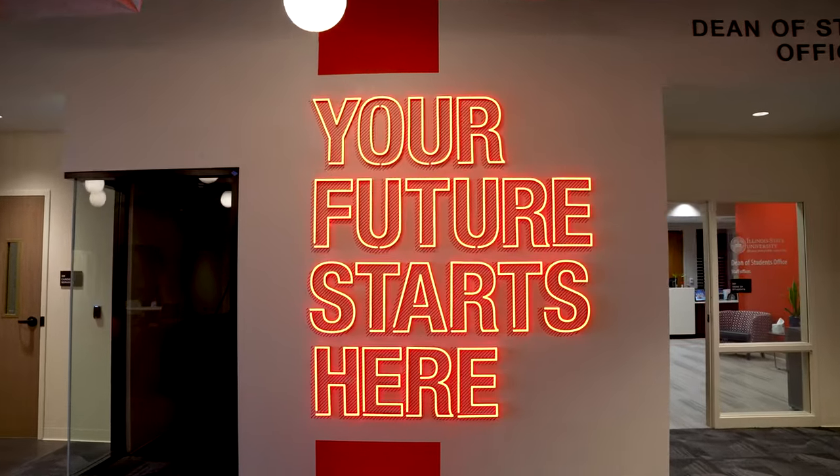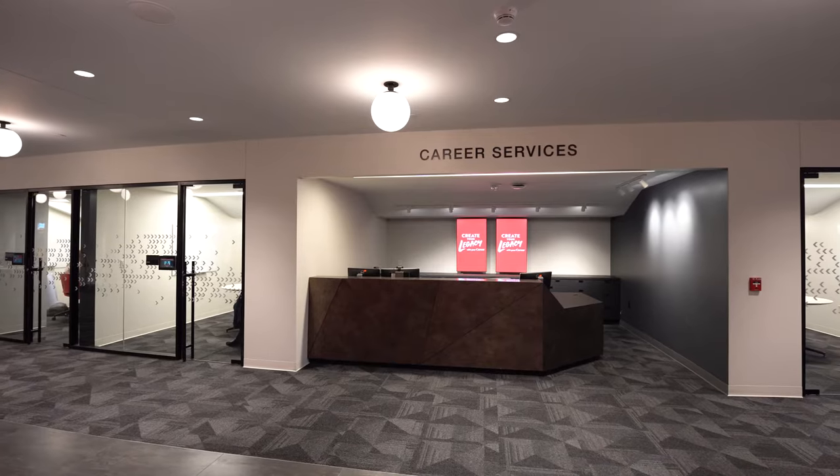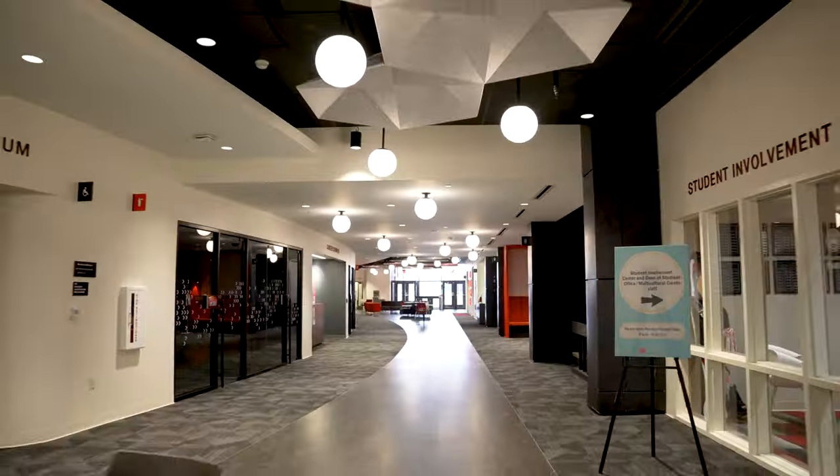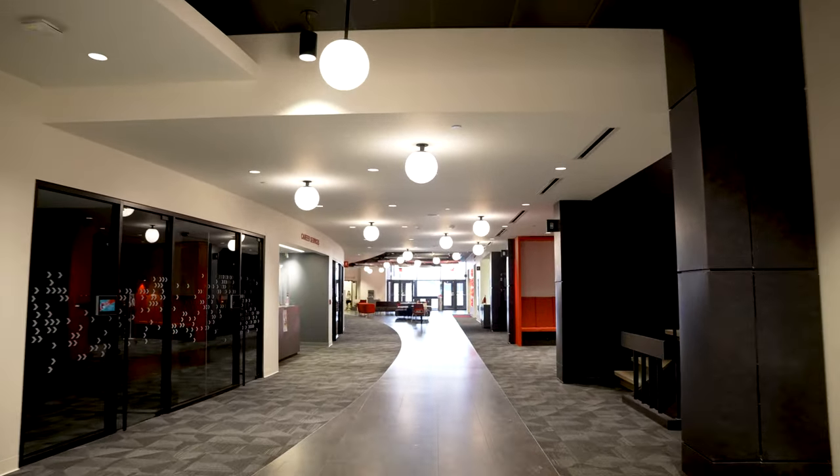Redbird futures start on the second floor of the Bone Student Center. Career Services, Dean of Students Offices and the Student Involvement Center are located across from one another on the second floor concourse next to the Bird's Nest.